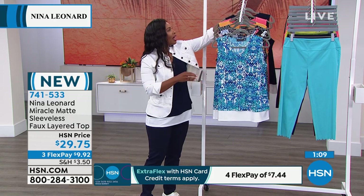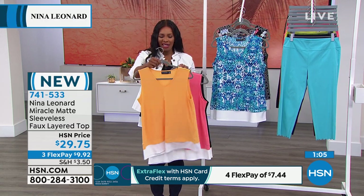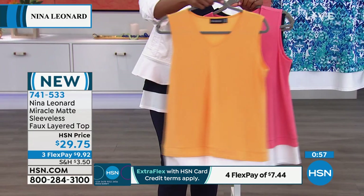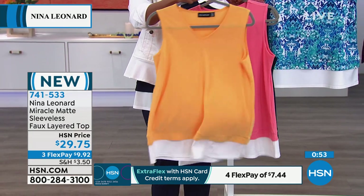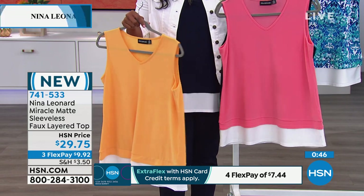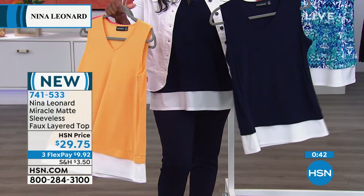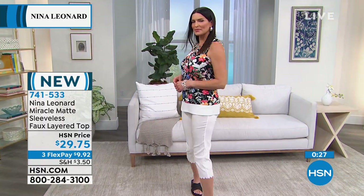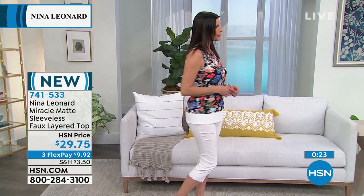If you want solids, we've got fun happy uplifting colors. Sunflower is sort of a cantaloupe color. Sunset is like a pink sherbet. Then of course the navy if you want something more classic, and the prints. Angie's wearing the floral print — stunning. For black and white, do the geo print. The damask is that light blue. Item number 741-533.